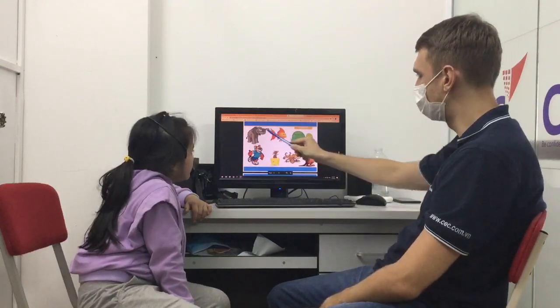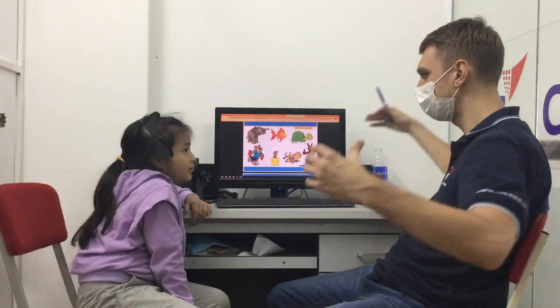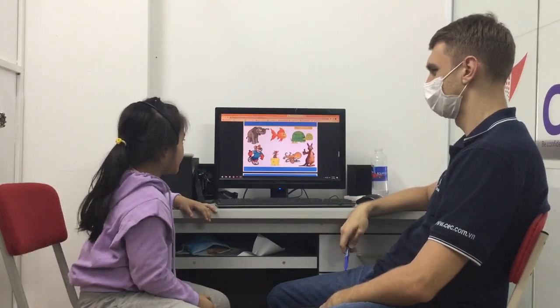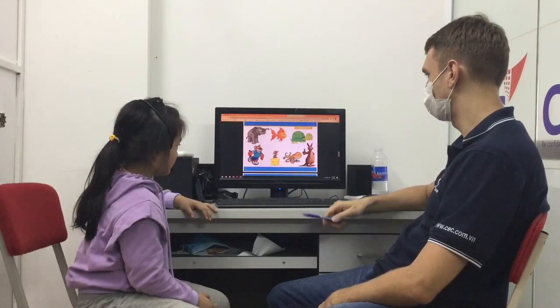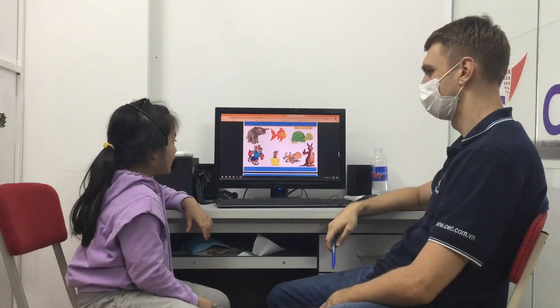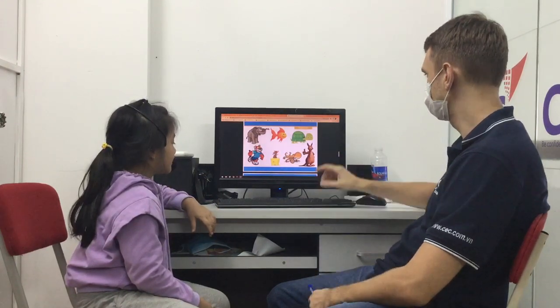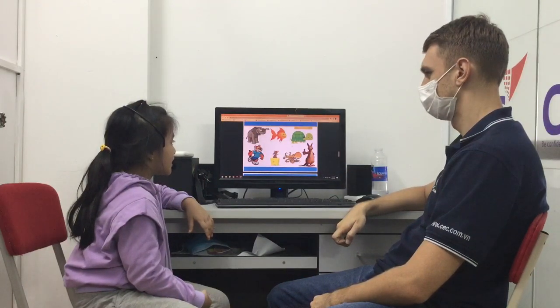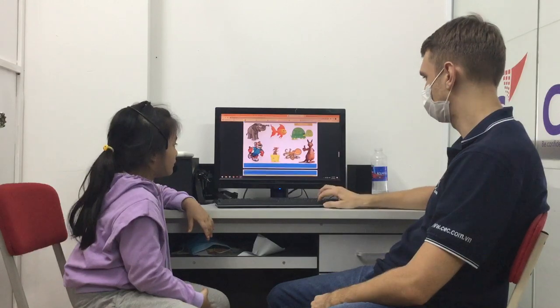Now, what can you tell me about the elephant? The elephant is big. And the fish? The fish is small. And what about the tiger? The tiger is fast. Fast. Good. And the turtle? The turtle is slow. Slow. Good.